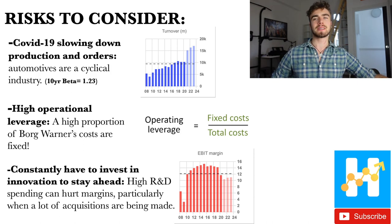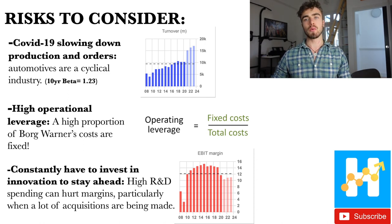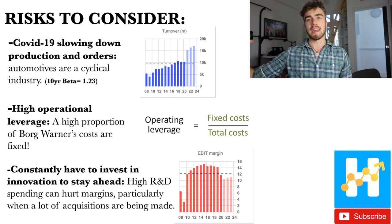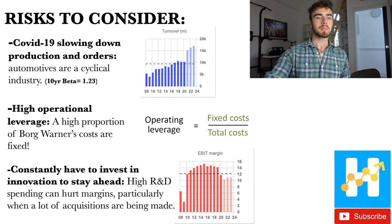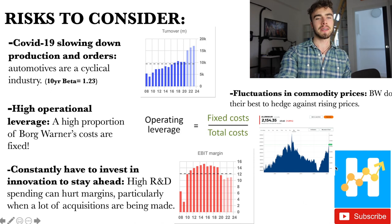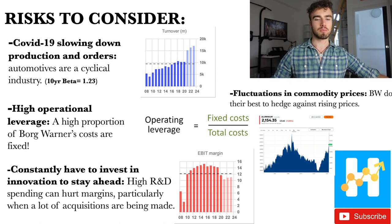Everyone wants to get into electric vehicles right now, and BorgWarner must innovate to stay ahead. High R&D spending can hurt margins, particularly with many acquisitions being integrated at the moment. Finally, fluctuations in commodity prices — aluminium has risen recently, and many of BorgWarner's products use aluminium. However, BorgWarner does hedge against rising commodity prices.